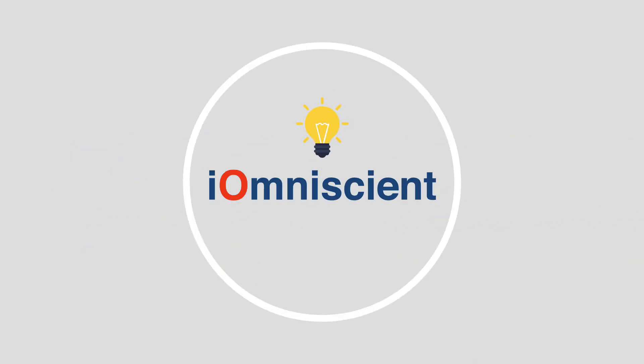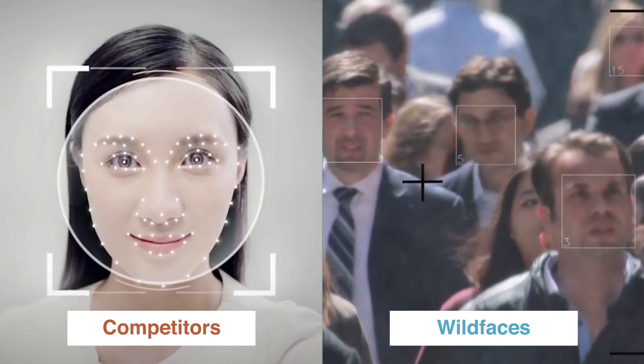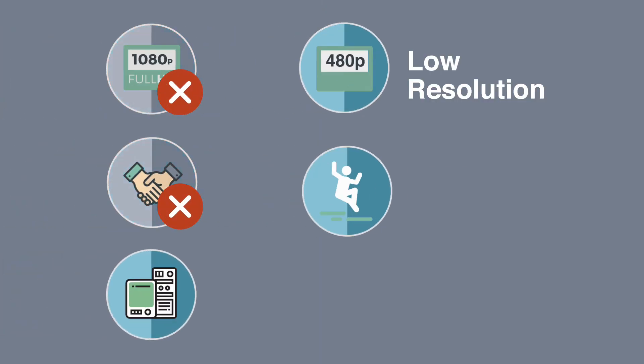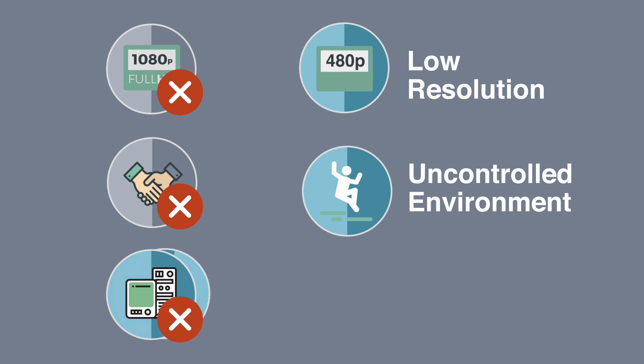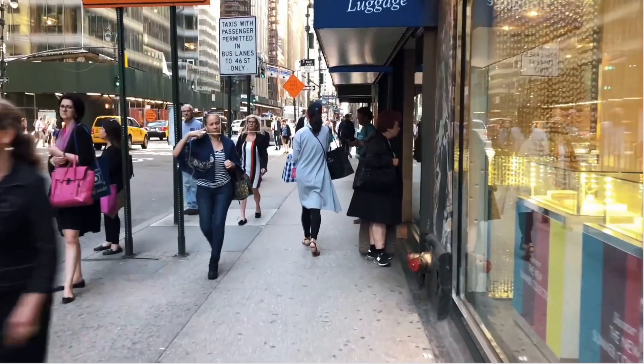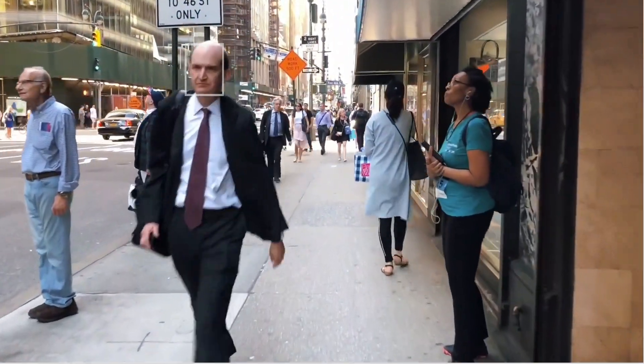Eye Omniscient has revolutionised how face recognition is performed. It has developed a unique patented artificial intelligence capability, which enables it to do such recognitions at very low resolutions in uncontrolled environments. The software is extremely computing light, enabling face recognition at long distances on large numbers of people simultaneously. Welcome to face recognition in a crowd.